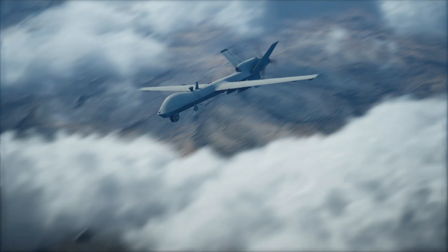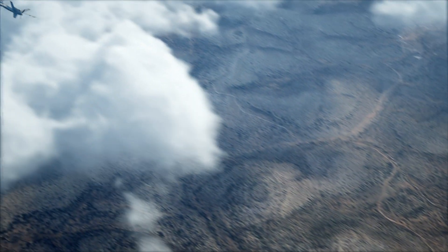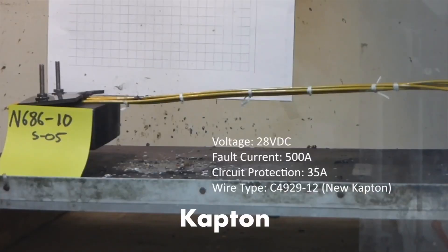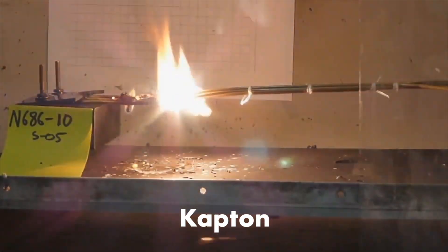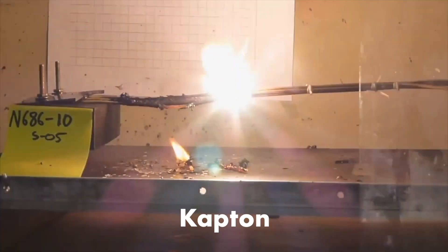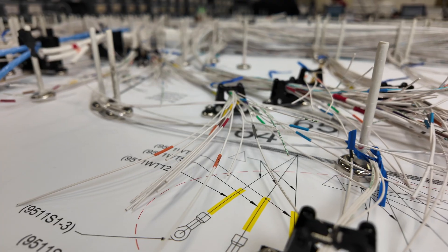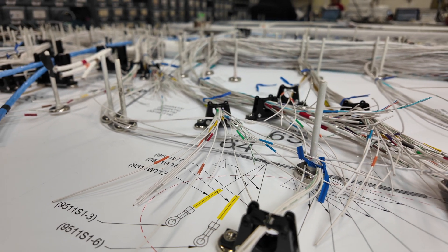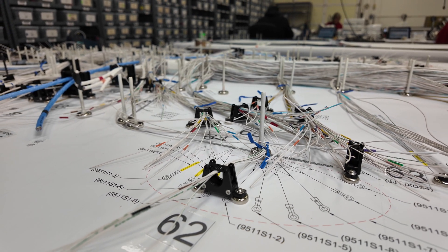Many military aircraft are flying well beyond their original service life. Over time, the Kapton insulated wire becomes brittle, corroded, or obsolete, leading to system failures and even potential fire hazards. This is becoming a more prevalent safety of flight issue among many F-16 fleets around the world. Be sure to check out our website linked in the description below for more information and articles about wiring insulation with Kapton.